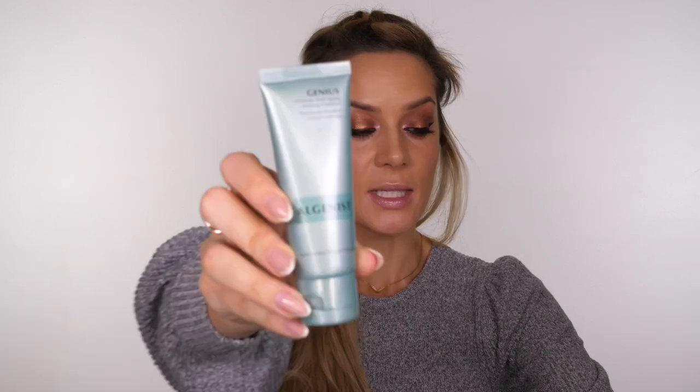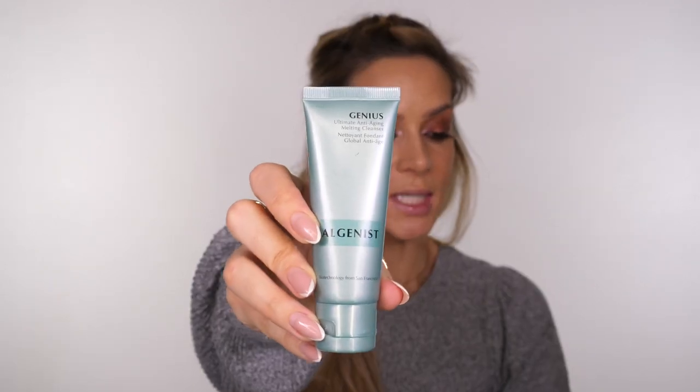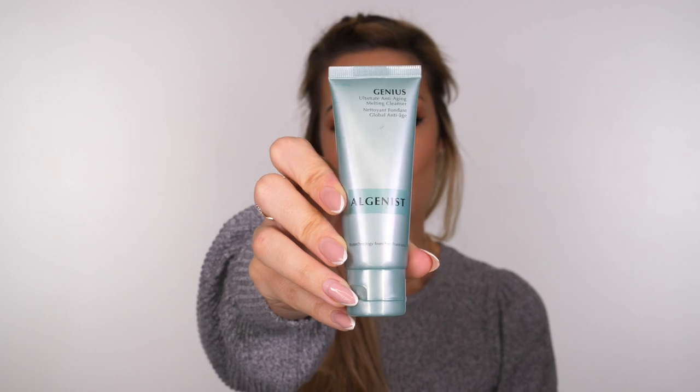The first thing I'm going to do is remove my eyelashes — always pull them from the outside in. If you do struggle, put your finger onto the corner of your eye and then pull it gently outside inwards. The first product I'm going in with is the Algenist Genius Melting Cleanser. This is going to remove all of my makeup. You only need a small amount and you can use this both day and night — apply it to dry skin.